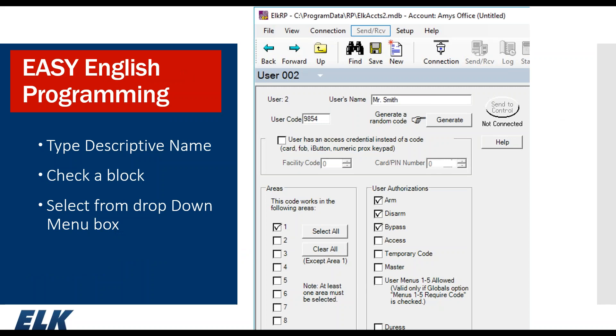Here's a quick example of how to create a user in the software. Pull up user 2, highlight the username field, type in a new name. Enter the four-digit code or have the software generate one. Select user authorizations and the area the code is valid in. If using proximity devices, checkmark this as an access credential — a card, fob, iButton, or numeric prox keypad. If you know the facility code and card pin, those can be entered automatically in the software. If not, have the reader connected to the back of a keypad, manually learn in the devices at the keypad, and then receive that information back into RP2.